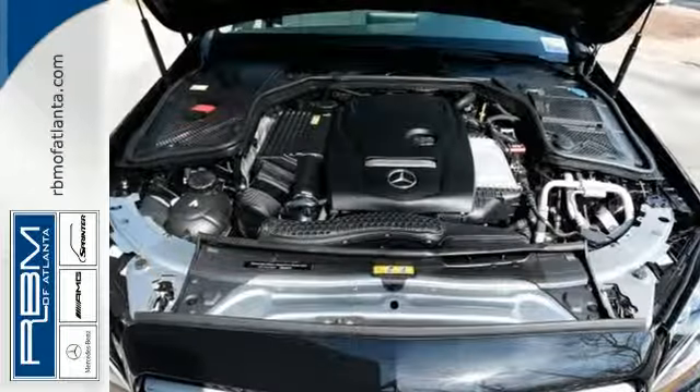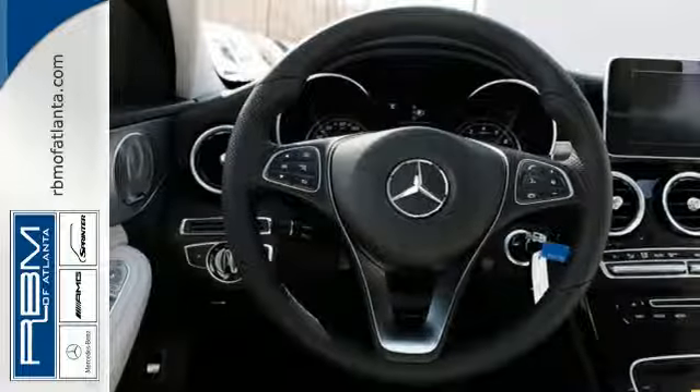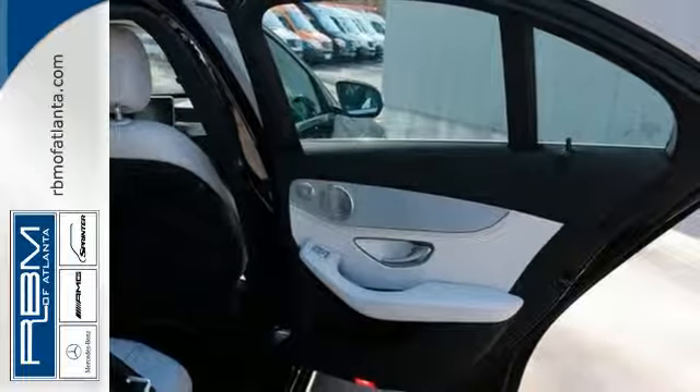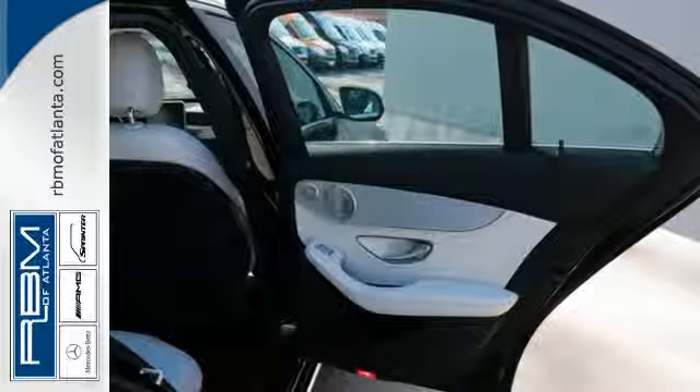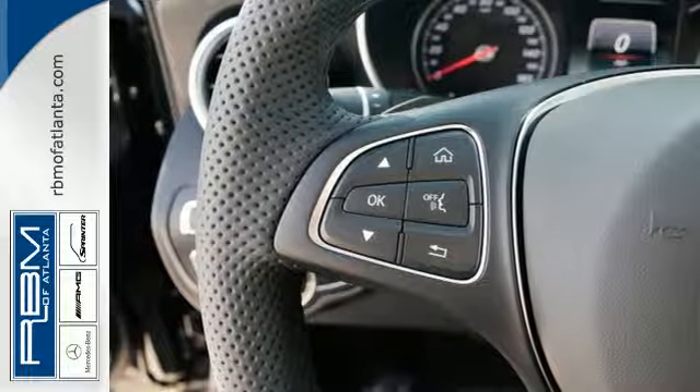Standard agility control suspension allows you to recalibrate to the road surface for a smoother ride. Attention Assist will keep your attention where it needs to be. And with adaptive braking technology for a quicker response, you'll feel safe and secure racing around every corner.